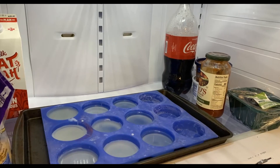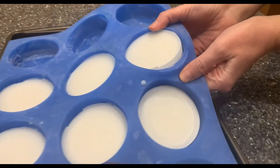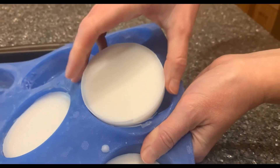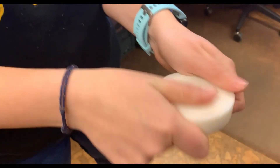If you put your lotion bars in the fridge, they will completely set in 10 minutes or less. When they are hard to the touch, you can pop them out. If you think they're too hard and waxy, you can use a little less beeswax the next time. If they're too soft or greasy, use more beeswax. To use them, just rub them between your hands so your body temperature melts them a little.